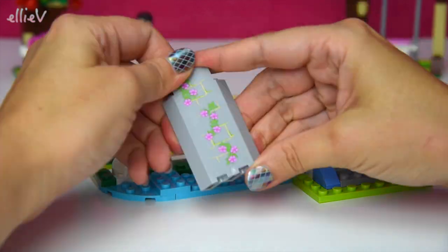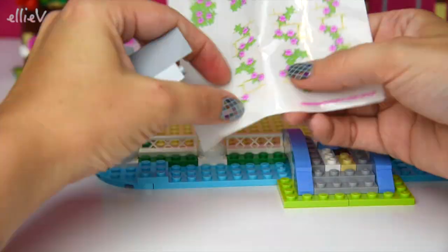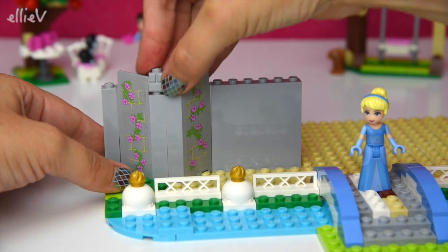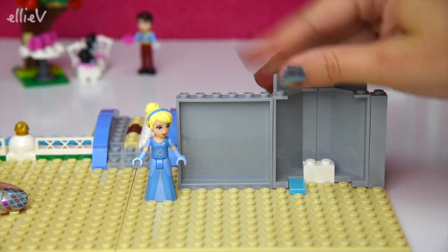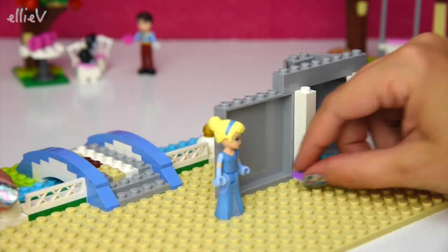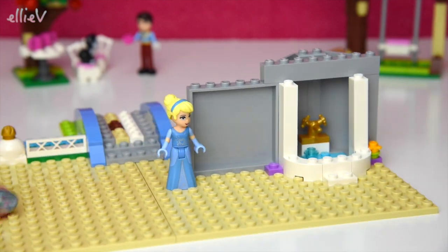Okay, first set of stickers — some beautiful climbing vines with flowers on them. They decorate the outside walls of the castle. And Cinderella is going to come in and watch us build the bathroom. There's a little spa bath.